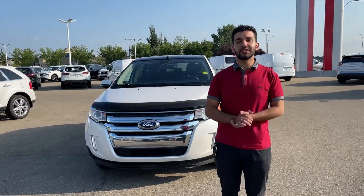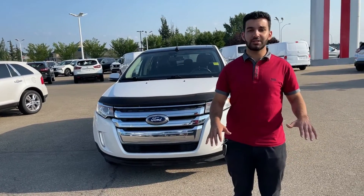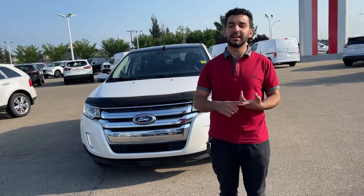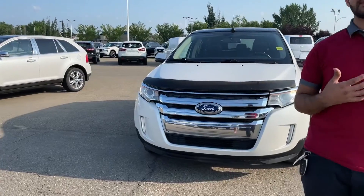Thank you so much, Antonio, for watching my video on the 2013 Ford Edge. If you have any questions, be sure to give me a call at 780-449-5775. My name's Thomas at Sherwood Nissan.